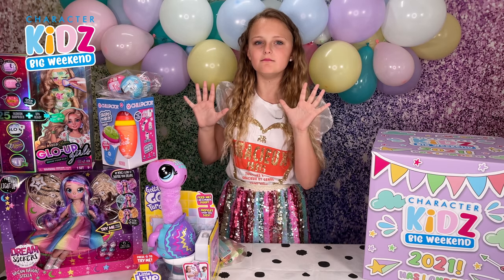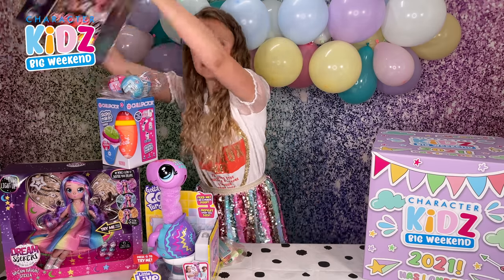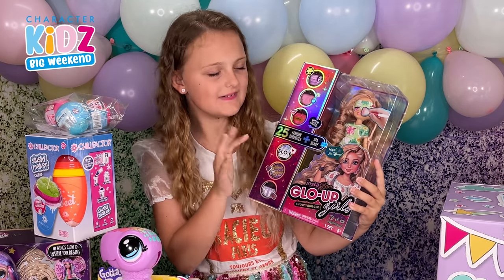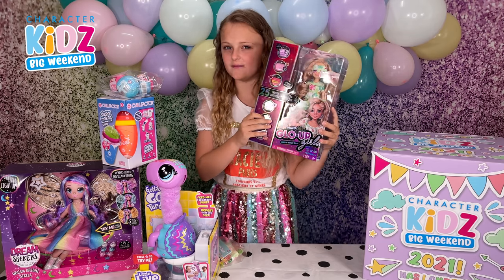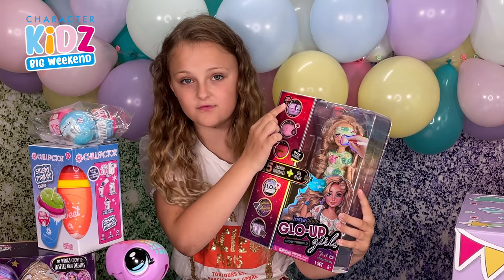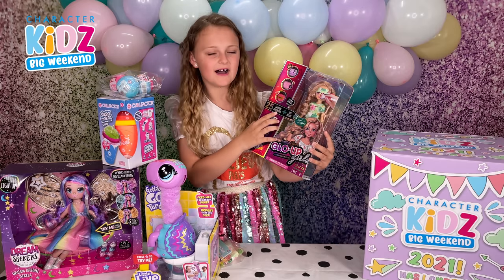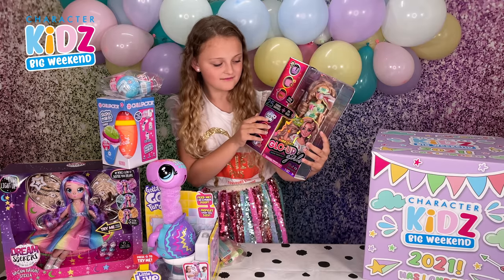But my most favourite has got to be the Glow Up Girls. I mean, look how pretty she is going to look. So let's discover more about these amazing dolls. There's the face mask for you. Looks very tiny, so I wonder how it's going to work. There are 25 fashion surprises and she's spa ready.